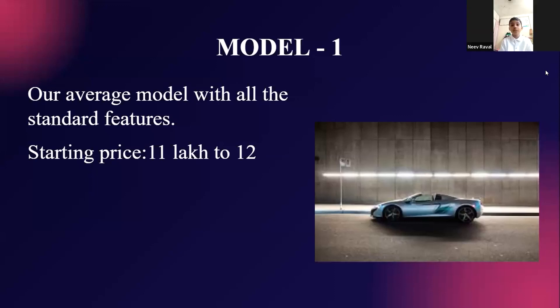Now moving to the target audience. Our main motive is to attract middle and lower class people, because most of the population lies in this section of society, so that it is helpful for society too.